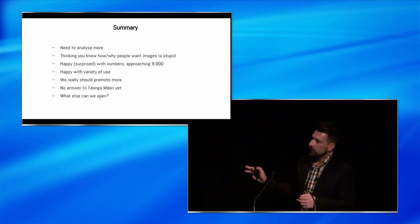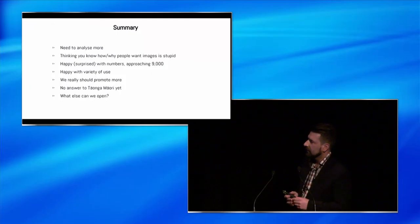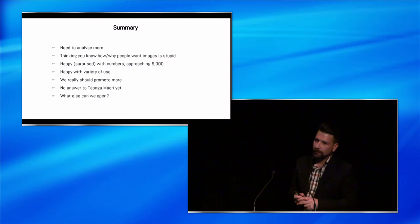We need to analyse more - those were just a few examples; there are many more. You just do not know what people are going to do with your images, so don't even try to guess - just let it happen. We were surprised with the numbers, and we're happy with the variety of use. We really should promote more - that's actually the first time we've done any promotion of Collections Online and we got really good feedback. There's no answer to taonga Māori yet, but it's not an uncommon thing. We're looking at what else we can open in terms of research presentations and things like that as well.